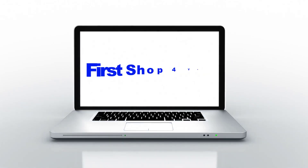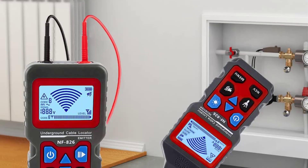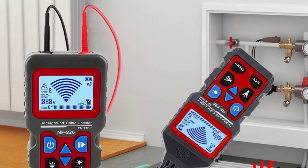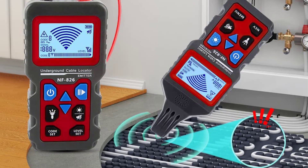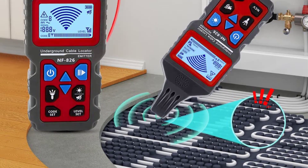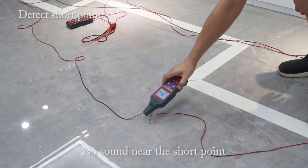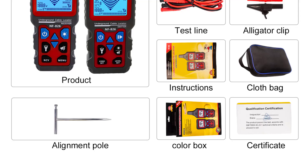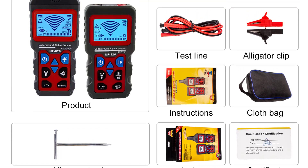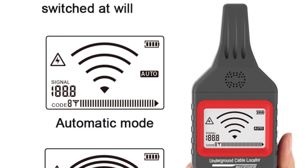Hey guys, welcome back to my channel. First Shop for you — looking for the best underground cable tester in the market. In this video I listed the top 5 underground cable testers of 2023. We will show you 5 top rated underground cable testers to buy in 2023. We have included options for every type of user. We made this list based on our personal opinion, based on price, quality, durability, brand reputation, user feedback, and other related issues.